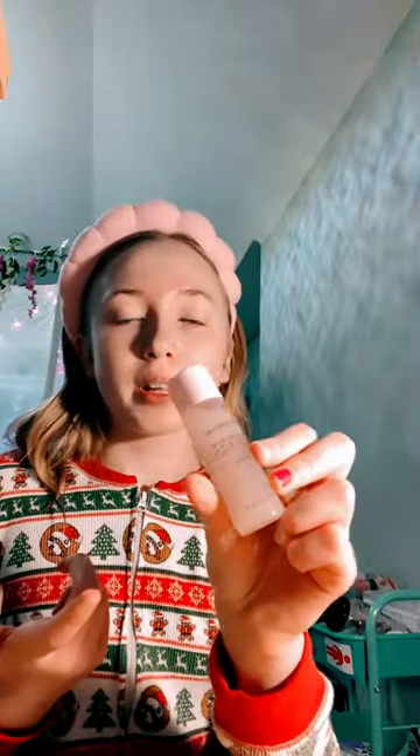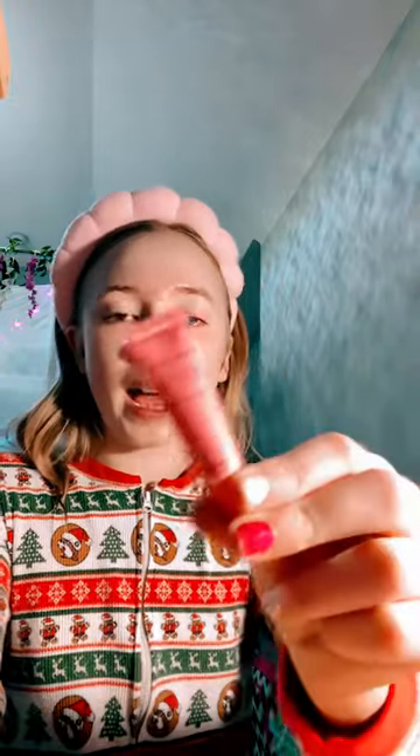It smells pretty much like the Watermelon Glow Toner and it smells pretty good. My face now looks so glowy and it smells probably really good. Now it's time for the eye brightening gel — I'm very excited.